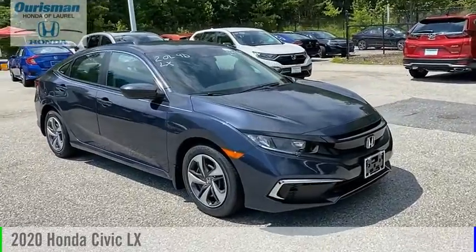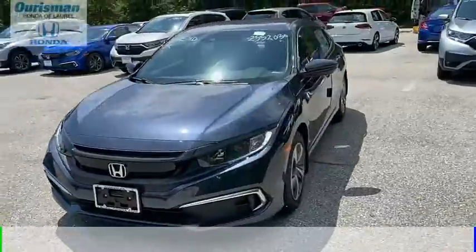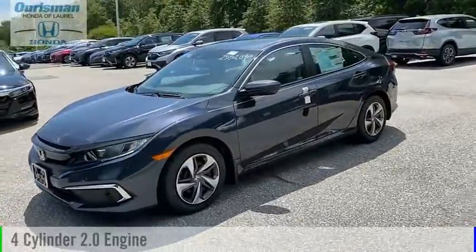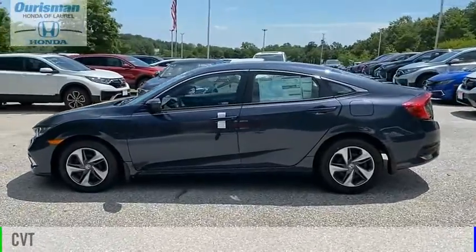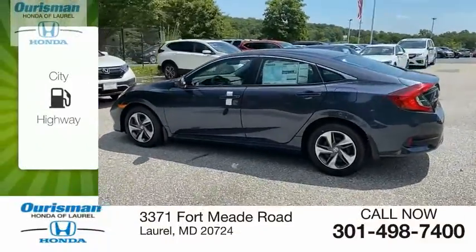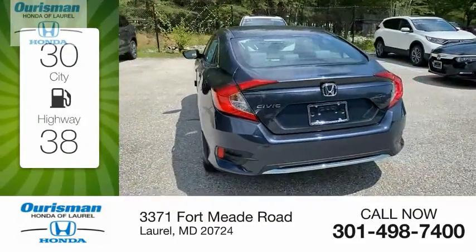Make a great choice today with the 2020 Civic. This vehicle is powered by a front-wheel drive, four-cylinder, 2.0-liter engine, and comes with a continuously variable transmission. Great fuel efficiency saves you money by requiring fewer trips to the gas station.